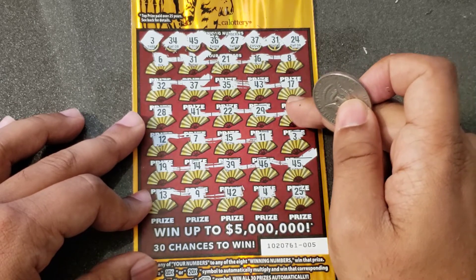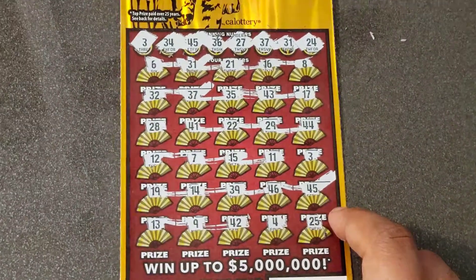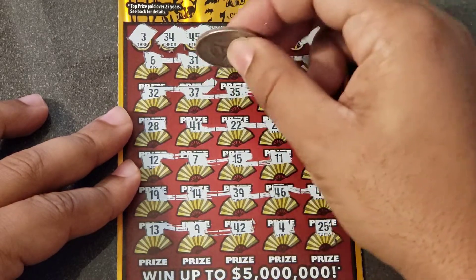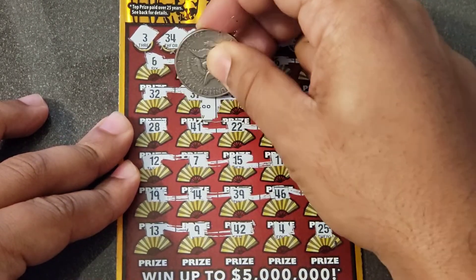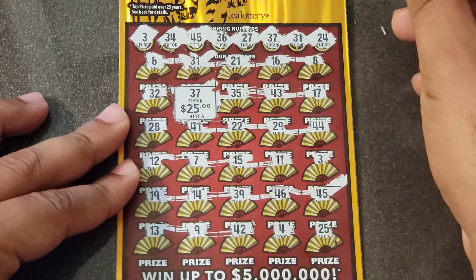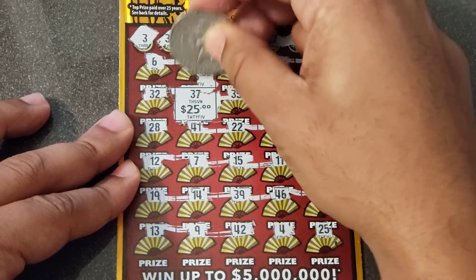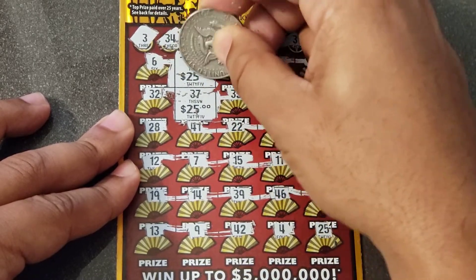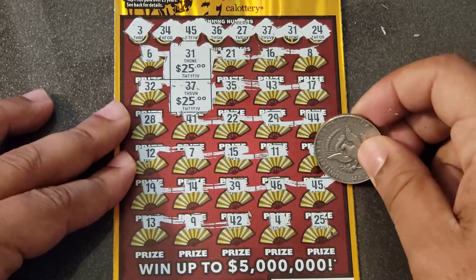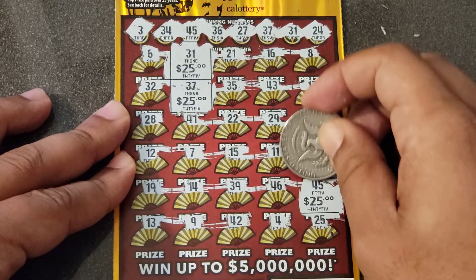We have three matching numbers, let's check it out. Check the 37 first — boom — $25! Yes! Then we have a matching 31 — boom — $25 more! Yes! That's 50 bucks. And the last match was the 45 — and a $75 win!